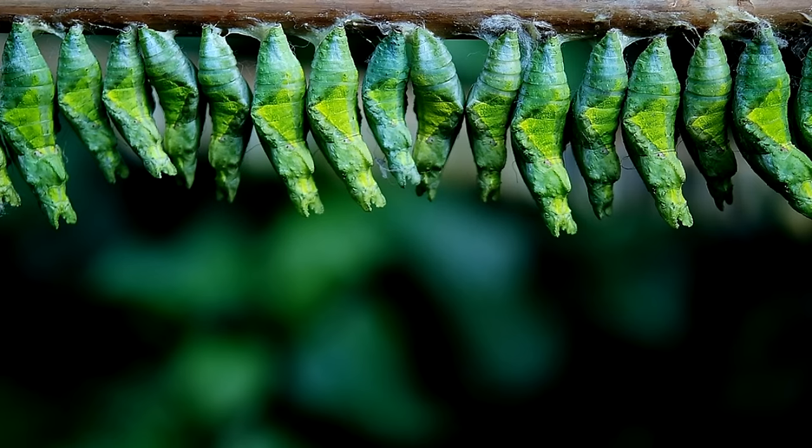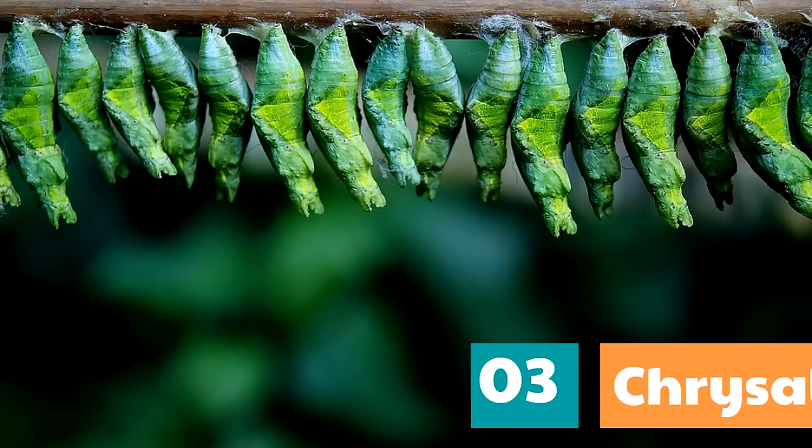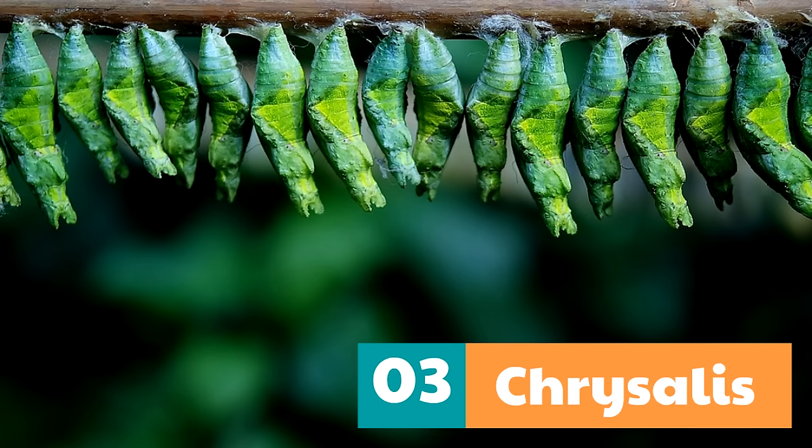Then when the caterpillar is fully grown, it forms itself into something called a chrysalis, which is the third stage — the chrysalis stage. In the chrysalis, the caterpillar is going through massive changes. The caterpillar is literally turning into a butterfly.